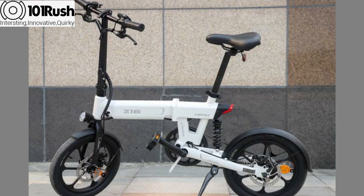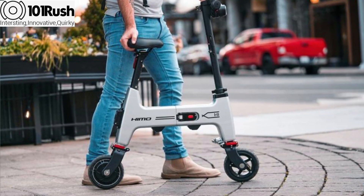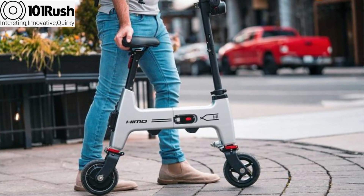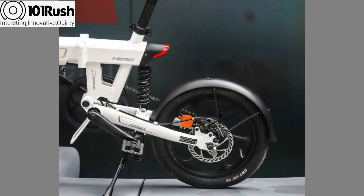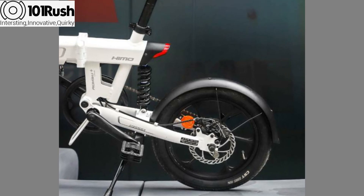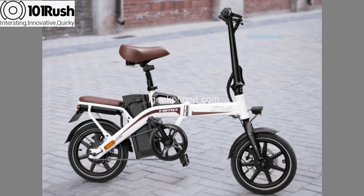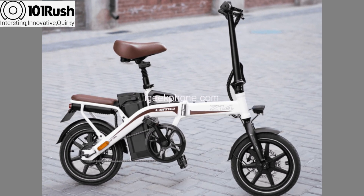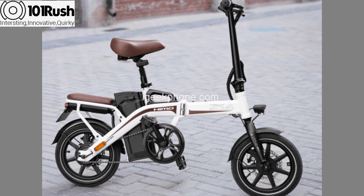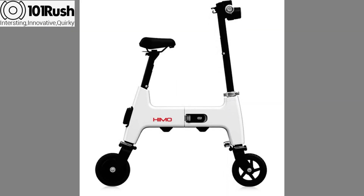Number four: the HIMO Folding E-bike. Xiaomi's ecological chain company HIMO has gradually gained popularity as a manufacturer of solid electric bikes. The company launched a new foldable electric bike dubbed the HIMO H1. It is the most portable model launched so far and can be folded to a compact size no bigger than an A3 paper, weighing just 13 kilograms.